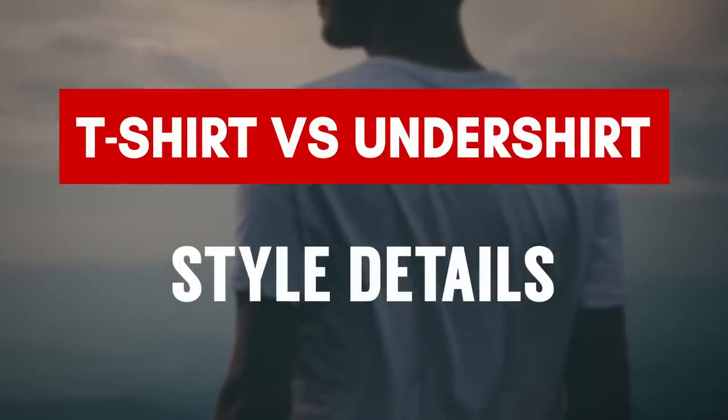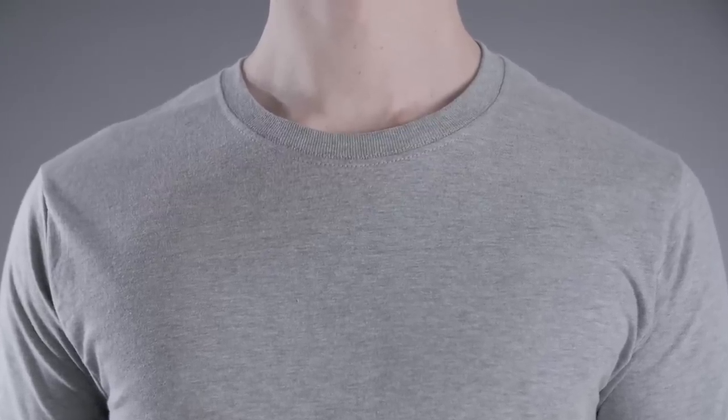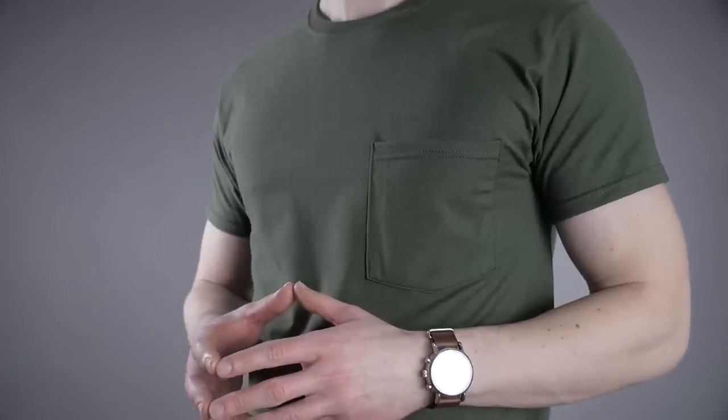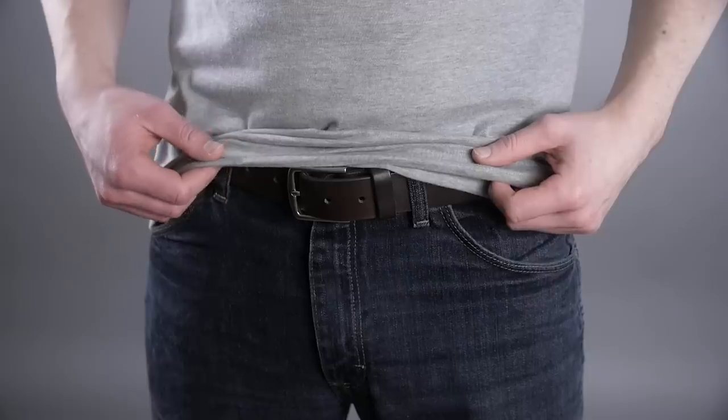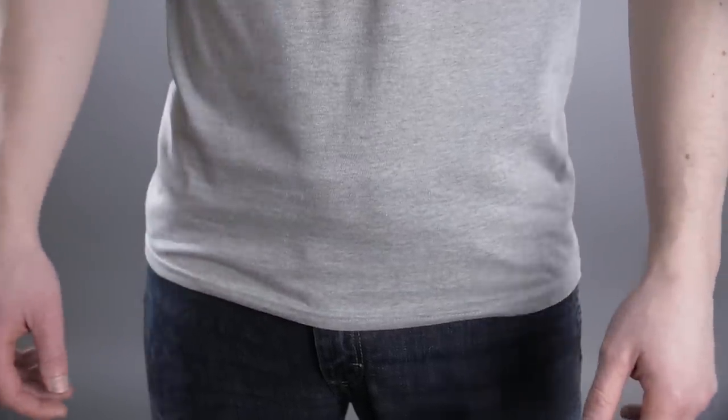Let's talk about t-shirt style, starting with the neck. Crew necks are perfectly fine for most situations, but if you want to build up the chest a bit, you may want to go for a v-neck. Do not go for a deep v-neck — that's reserved for undershirts. With sleeve length, t-shirts often have a slightly longer sleeve. A shorter look is perfectly fine especially if it fits well in and around the arm. With the length of the t-shirt, I like to go no more than three to four inches past the belt line. I wear my t-shirts untucked and I don't want them to look like a dress.